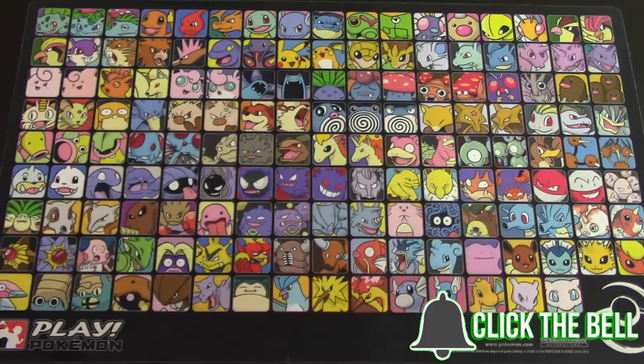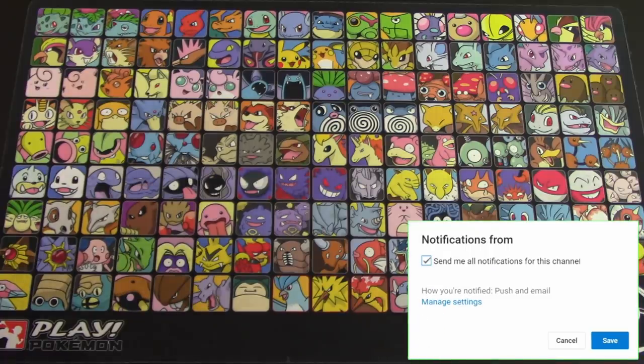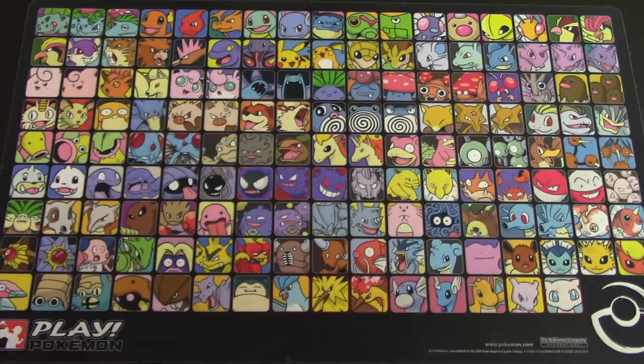Hello Pokemon fans, I'm Professor K. And I'm Professor N. No you're not. Anyways guys, welcome to another Mega Mailbox Mania Monday, where we open up the mail you guys have sent to us over the last week or so.